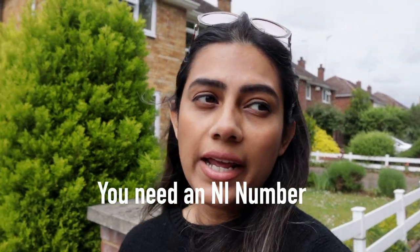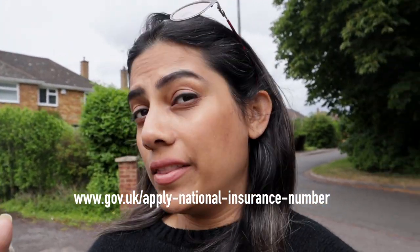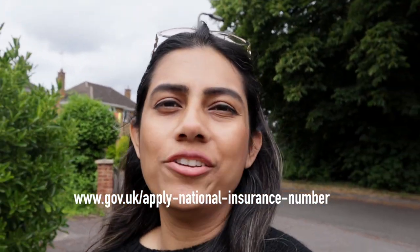You need to know a couple of things before we get started. First, you need an NI number — your National Insurance number. Here's the thing: if you plan on working, you don't need an NI number before or while you get the job, but a lot of recruiters insist on it to pay you. So apply for an NI number as soon as you get here. If you don't know how to do that, follow the link in the description for all the details.